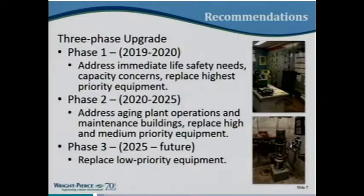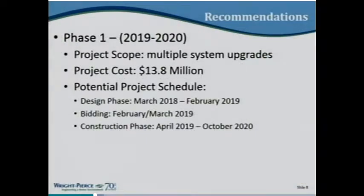Some specifics on the recommended phase one upgrade: it involves multiple system upgrades at the facility. The total estimated project cost for phase one is $13.8 million. A potential schedule, depending on how the town decides to move forward — accounting for warrant article and town approval — would be to design it in the coming year, bid it in 2019, and begin construction thereafter.